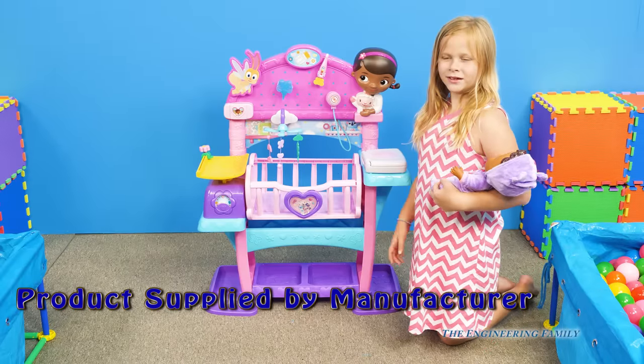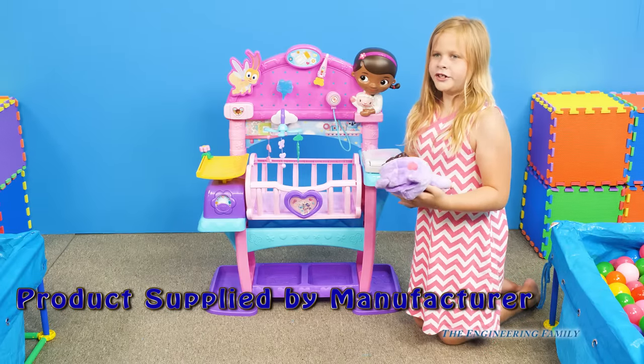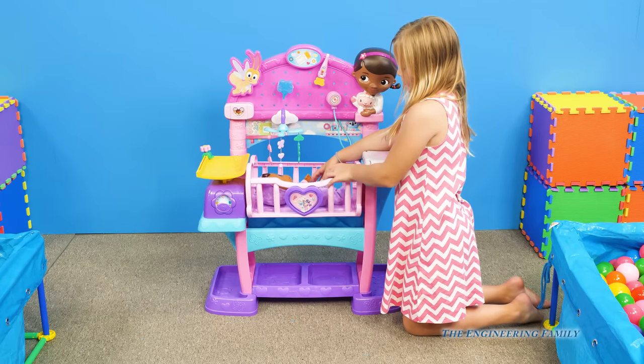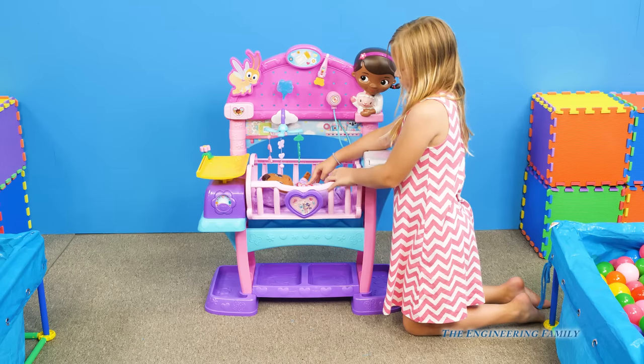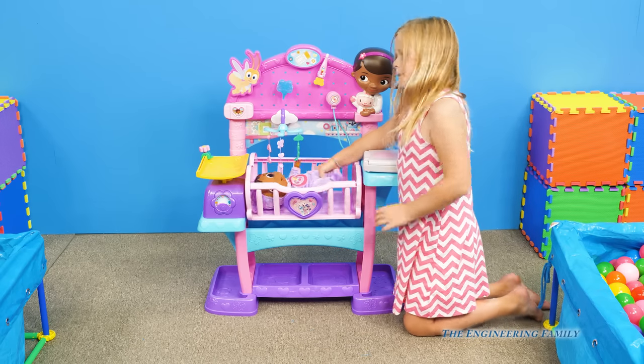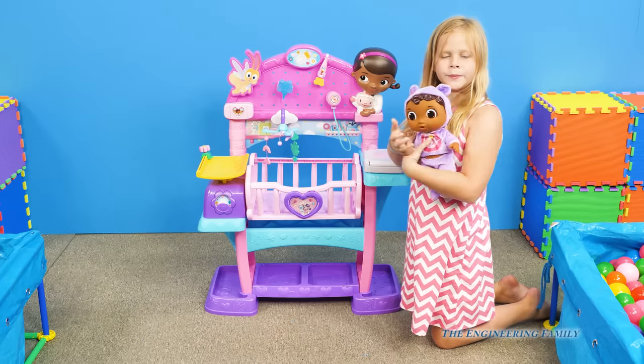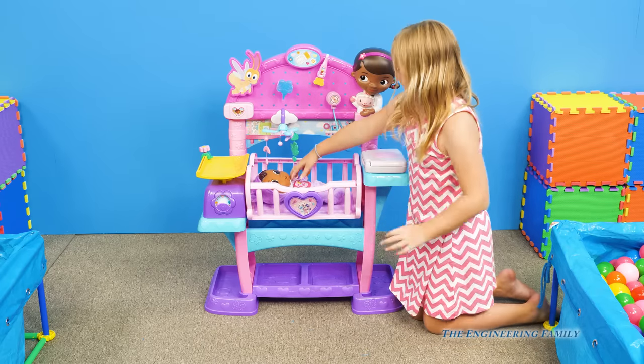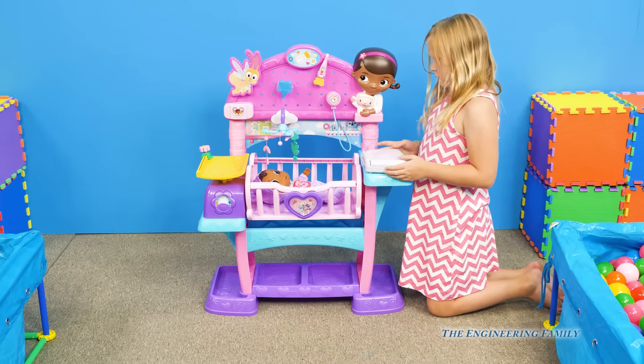Assistant, can you show me all the cool things about the all-in-one nursery? It comes with a crib that you can rock them in. Hey, who is that baby right there anyway? Baby Cece. Baby Cece comes separately, but you can use Baby Cece or any other baby doll you may have.